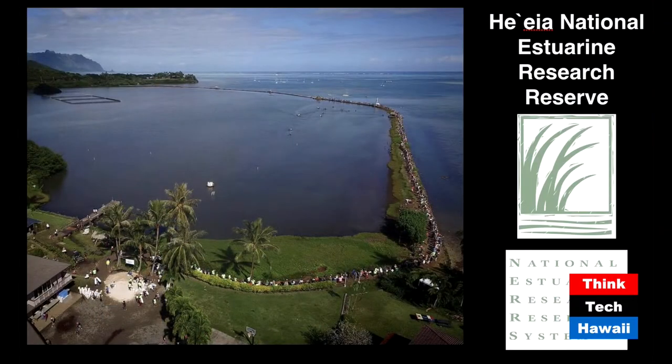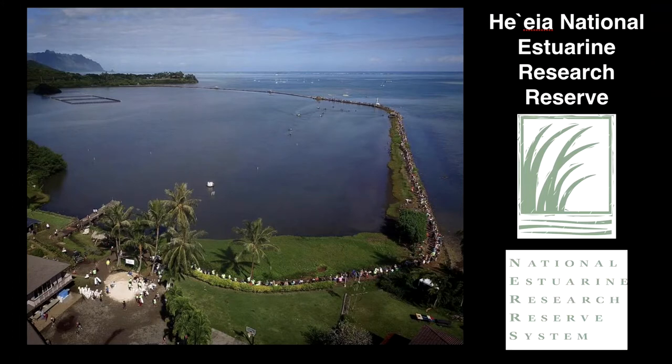Some viewers on the mainland may not be familiar with fishponds, so we have a picture of one of the more famous ones. This is He'ea Fishpond in Kaneohe Bay — about 800 years old, 88 acres, and one of the larger and more actively restored in the state. Native Hawaiian groups long ago carried rocks out by hand to build the wall. This image came from when a hole from the 1960s floods was restored about two years ago.